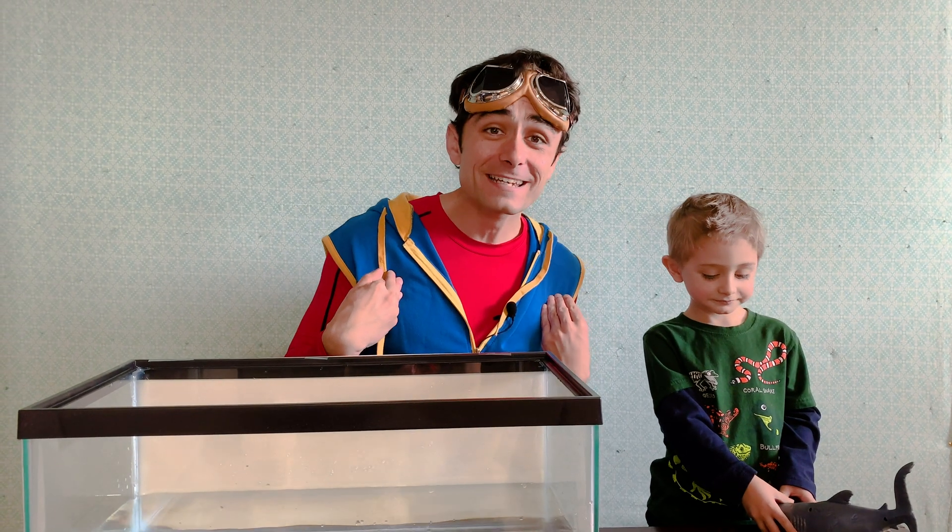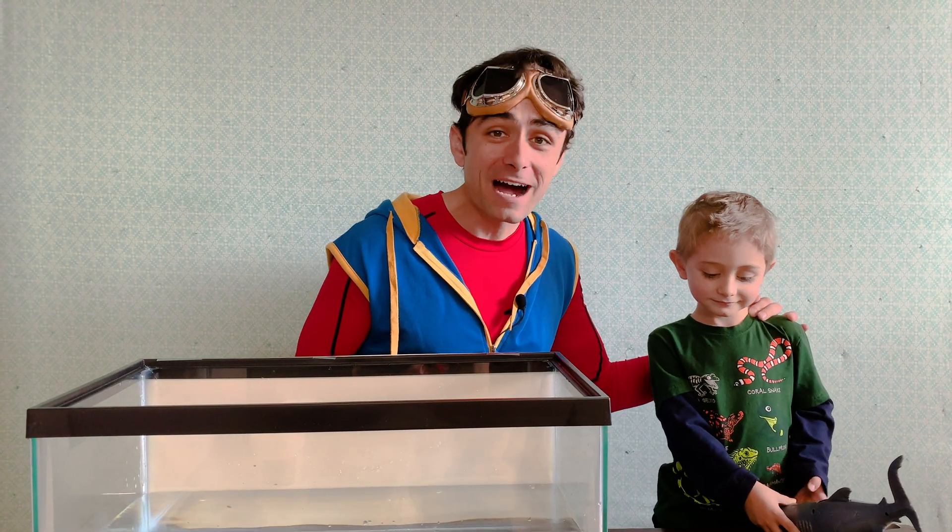Hey kids! It's me, Kit the Explorer, and our friend Miles. Do you want to say hi to everyone?